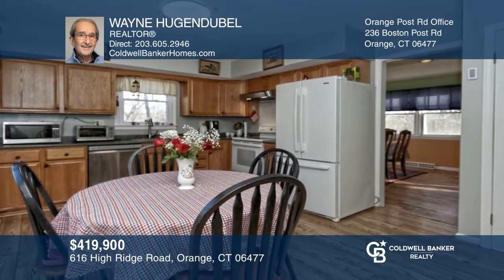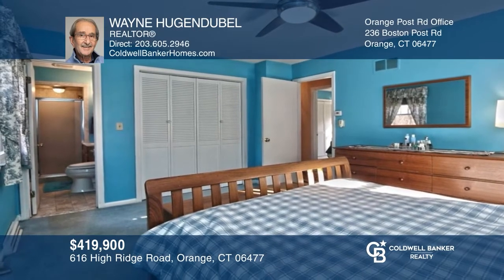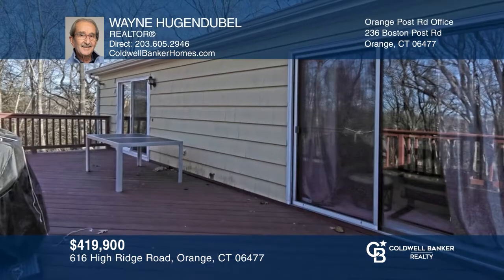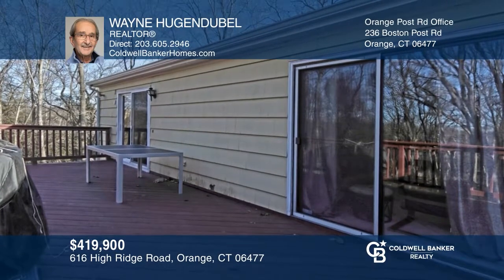This three-bedroom, two-bath ranch checks all the boxes and is located in an award-winning school district. Entertain in the formal living room with a fireplace, elegant formal dining room, updated eating kitchen, and family room with a see-through fireplace. Enjoy a large deck, solar panels, newer roof, and much more. Contact Wayne Hugenduble today to learn more.